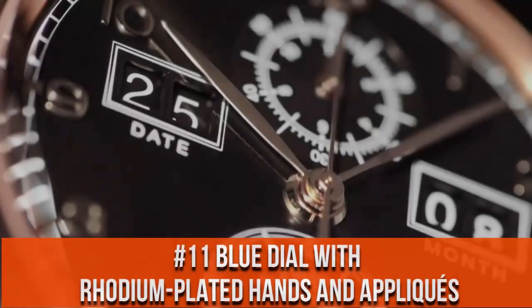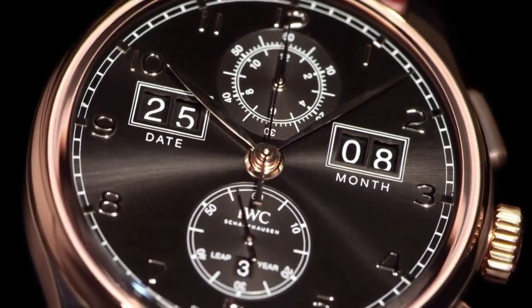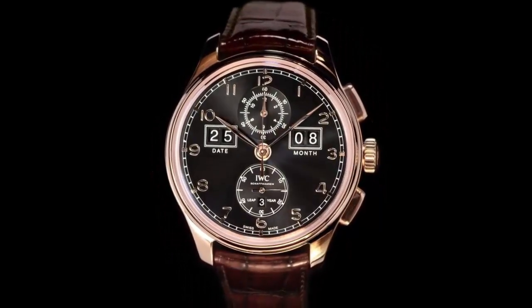Top 11. Case diameter 45 mm. See-through sapphire glass back. Water resistance 3 bar.